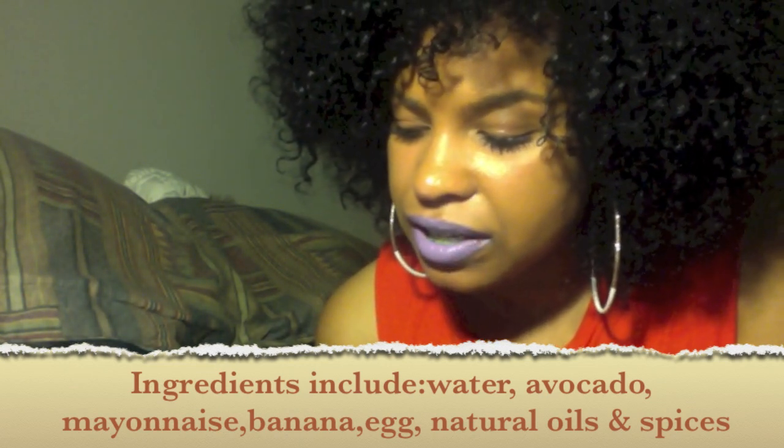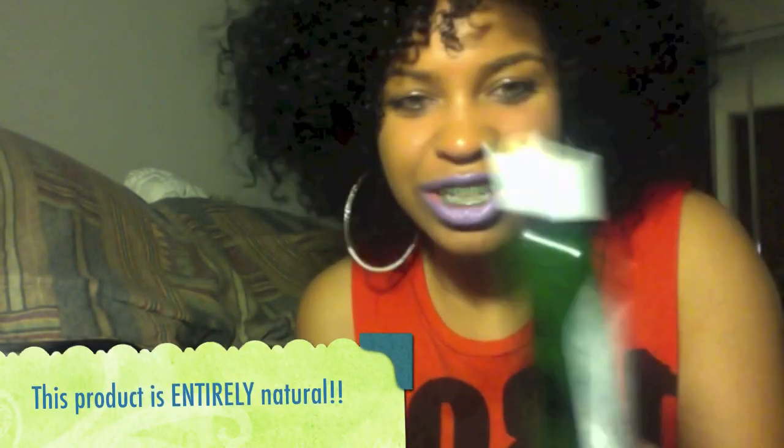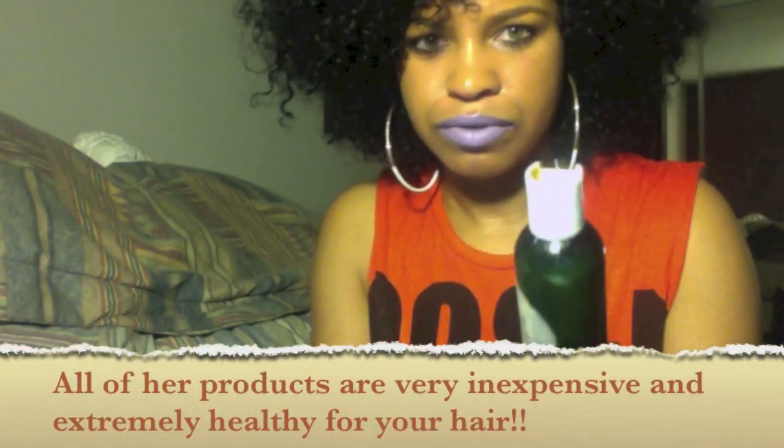Banana, egg, natural oils, and natural spices — that's all natural. So this is really good. She has a bunch of different stuff. My top is broke, but it comes in like cute, simple packaging. And it's really, really cheap for the ingredients you get. It's all natural. She has so many more products in the line.